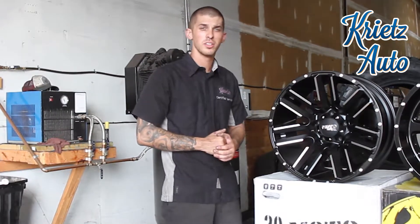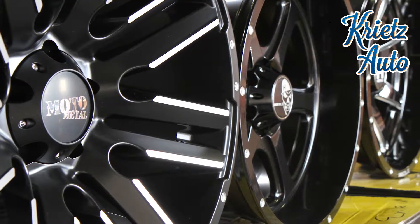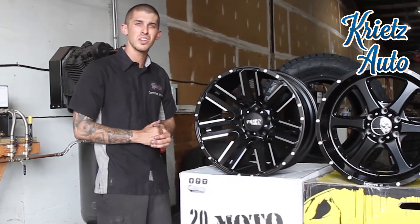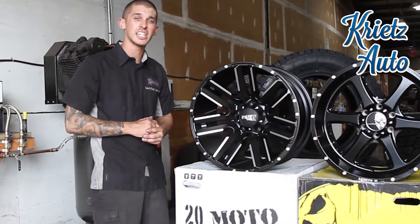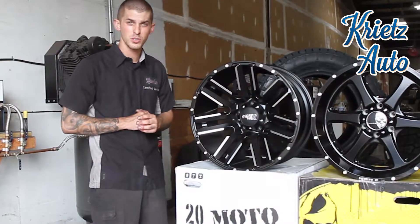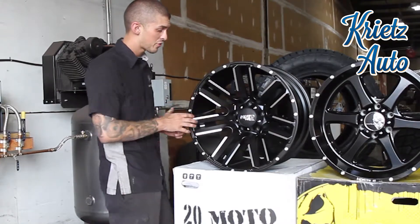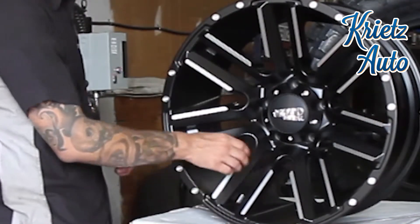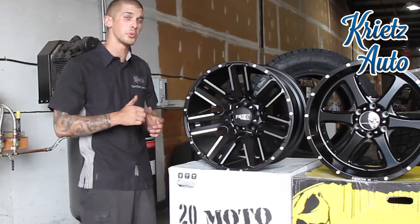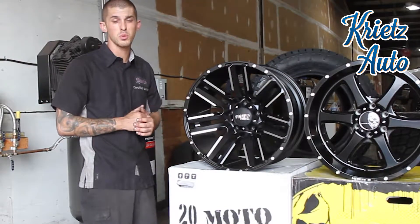Hey everybody, Zach Cohen here at Kreitz Auto. Today we're featuring four different wheels and the first wheel we're talking about is this Moto Metal Razor. The size of this wheel is a 20 by 10 with a nice negative 24 millimeter offset, so it gives you that aggressive stance on your truck that you're looking for. It has a flat black face with a machine front finish on it through the spokes. Moto Metal offers this wheel from a 20 to a 22 inch wheel depending on the preference that you want.